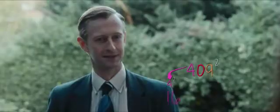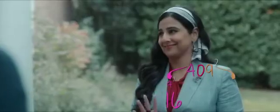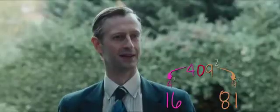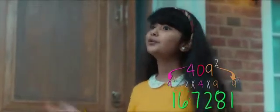So the first two digits of the answer will be the first digit, 4 squared, which is 16. And the last two digits of the answer will be the last digit, 9 squared, which is 81. And the middle two digits are two times the first and last number — that's 2 into 4 into 9, which is 72. So the answer is 167281.